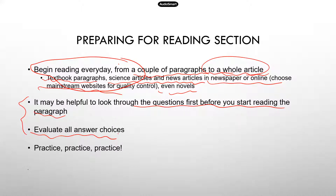The last suggestion is just practice, practice, practice. Reading a lot, as mentioned in the first point, is great practice. And then also find some practice questions and get used to the style of the questions on the TEAS.